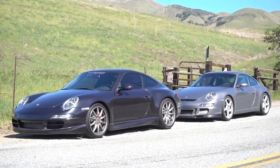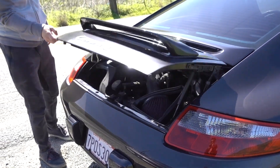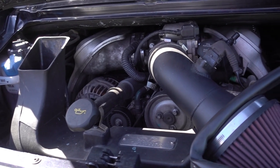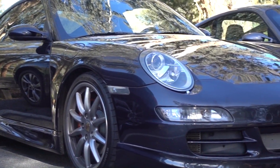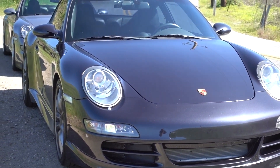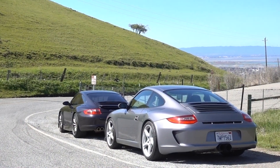The Porsche 997.1 C4S is an interesting 911 because it takes the naturally aspirated 3.8 liter engine from the Carrera S and combines it with the all-wheel drive system that was later used in the ridiculously potent 997.1 turbo. It also sports the turbo's wide rear fenders, giving it a distinctive and more aggressive look than the narrow-body Carrera and Carrera S.